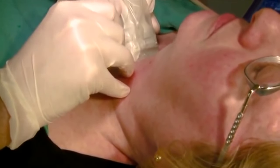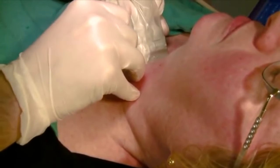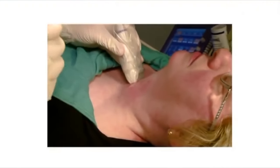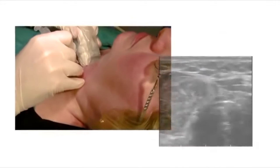As the FNA begins, your doctor will ask you not to swallow or talk so that your thyroid doesn't move. The doctor will insert the needle through the skin, targeting the thyroid nodule that is seen on the ultrasound screen.